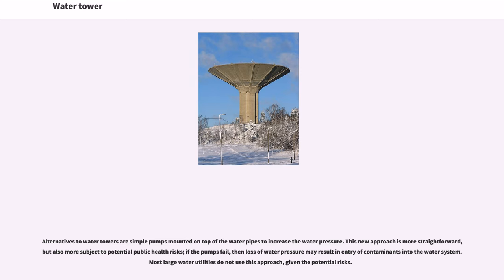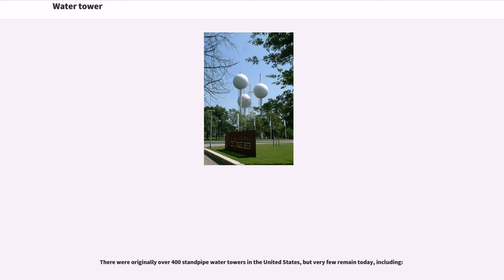Alternatives to water towers are simple pumps mounted on top of the water pipes to increase the water pressure. This approach is more straightforward, but also more subject to potential public health risks. If the pumps fail, then loss of water pressure may result in entry of contaminants into the water system. Most large water utilities do not use this approach, given the potential risks. There were originally over 400 standpipe water towers in the United States, but very few remain today.